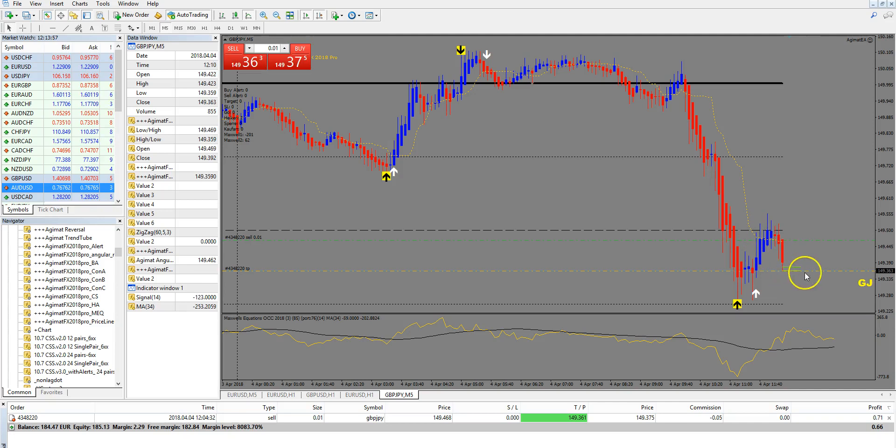At the moment only the bid price is on our target, but maybe we can see it now. You can see how important the spread is even for targets. If the ask price does not reach our target, the trade will not close. But I think we can see it in the next seconds or minutes.